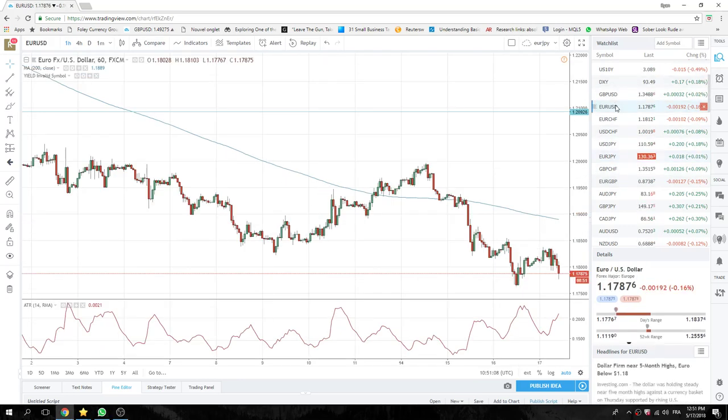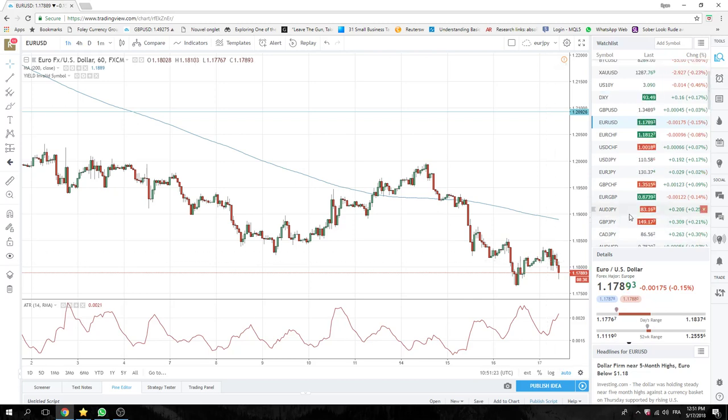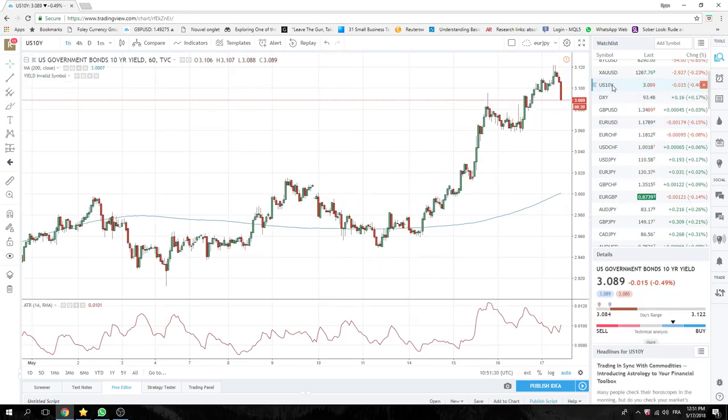Euro-Dollar was a little bit more straightforward. We really stopped up there at 38 and couldn't really get through that level. Trading course short based on the yield, which has come off its highs — it was at 3.11, 3.12 even today.